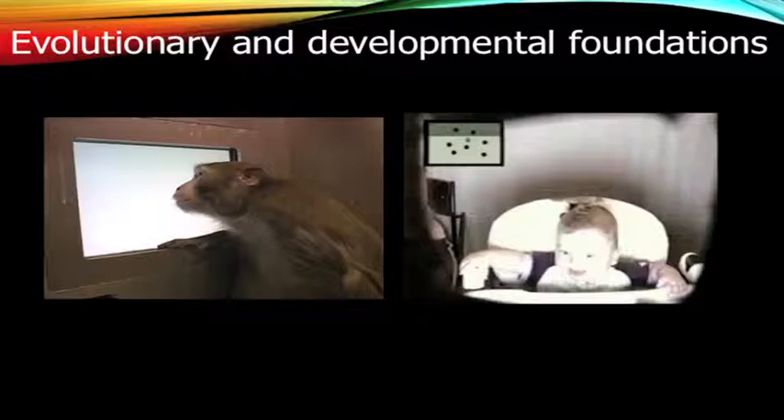Weber's Law is pervasive throughout the animal kingdom and is true for discrimination of lots of different dimensions — weight, brightness — but surprisingly it's also true for discrete entities like number. In my research program, we are guilty of mostly using the lab rat of comparative cognition, the rhesus monkey. We've done lots of different studies with rhesus monkeys trying to really characterize the numerical representations, and we've shown that Weber's Law holds in rhesus monkeys.